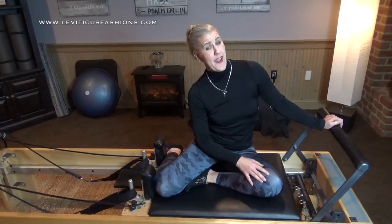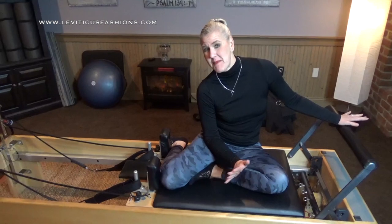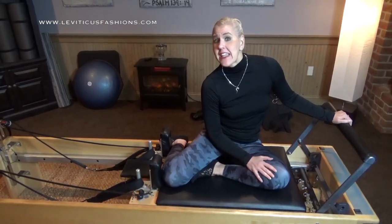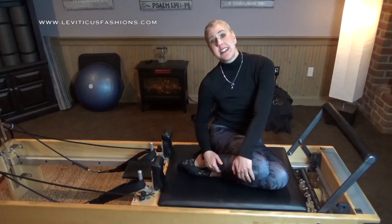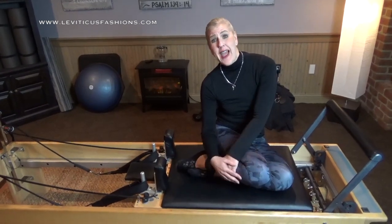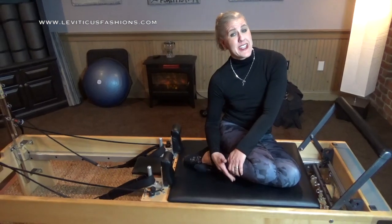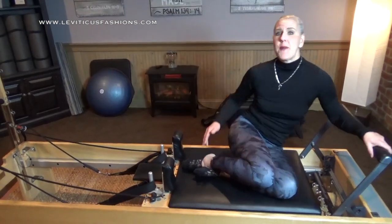Hey guys, I thought I'd just pop on and do a quick video. As you guys know, I've mentioned it several times in my videos that I am a Pilates instructor, so I live my life in leggings. By the way, these are Onzi leggings — one of my favorites. I just wanted to show you how I transition into a super stylish person in my Leviticus fashion boots.